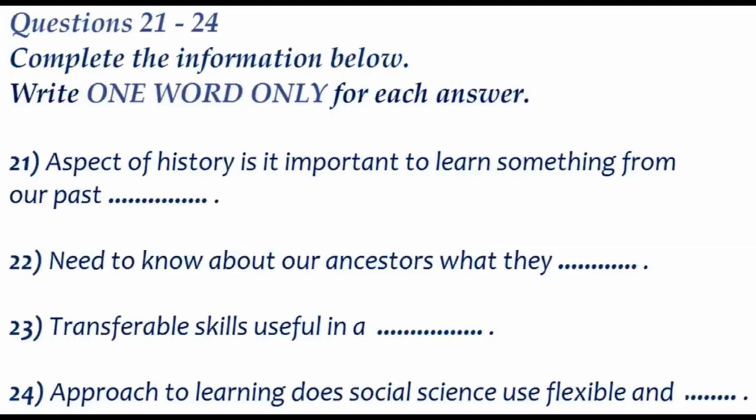Now turn to part three. Part three. You'll hear two university students discussing a social science lecture they attended. First, you have some time to look at questions 21 to 24. Now listen carefully and answer questions 21 to 24. Did you go to the first social science lecture yesterday? Yeah, didn't you see me there? No. I was trying so hard to understand the lecturer. What didn't you understand? A lot of it, really. For example, he said we needed to study history as part of the course, but I didn't get why. You probably missed it. He said early on that we need to learn from our past mistakes.